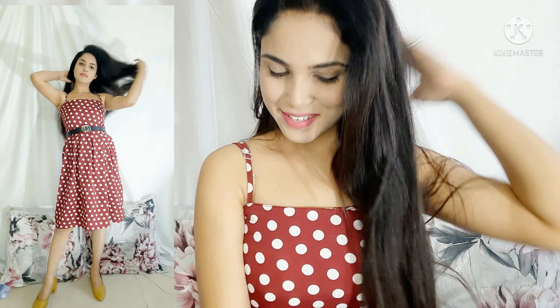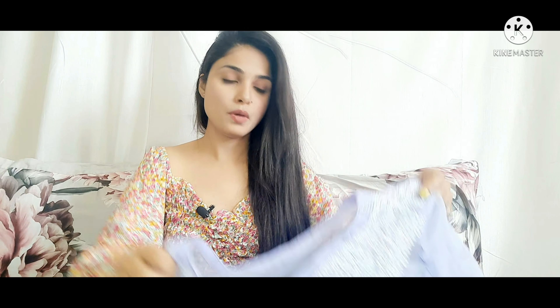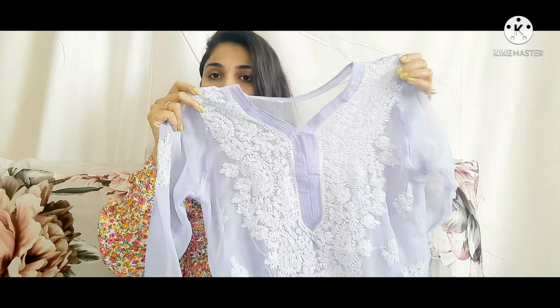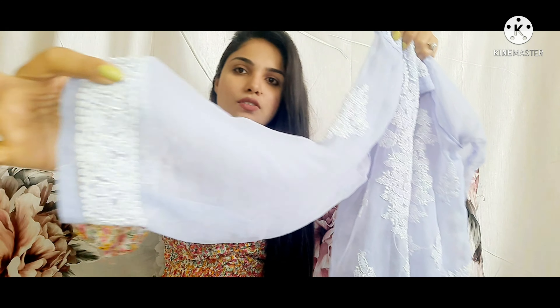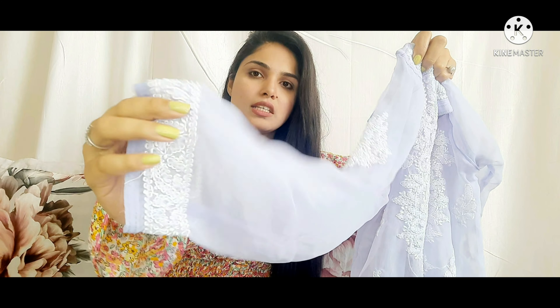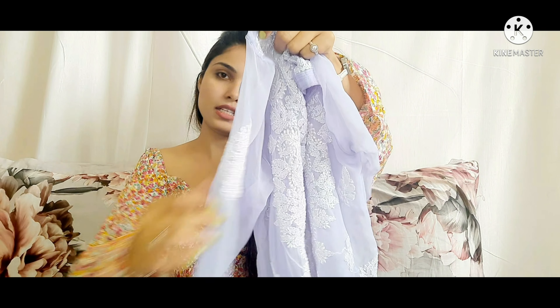Next I have worn a purple color full-sleeve top. This is a chicken-kari kurti style. It has full sleeves with some work at the ends, and the shoulders also have matching embroidery work.